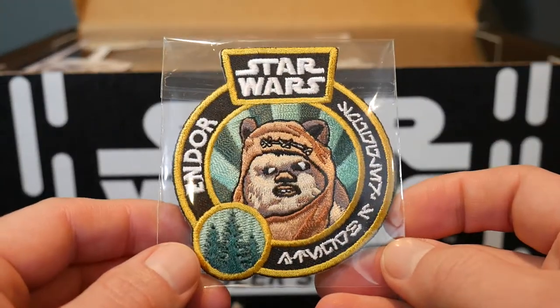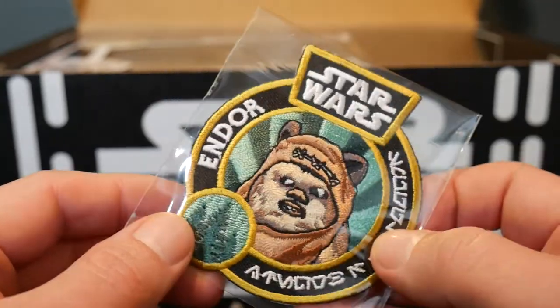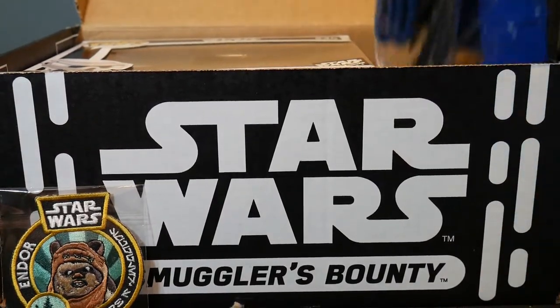We've got a little patch, which looks like it's got an Ewok on there. Endor, of course — that's Return of the Jedi, right? And we've got... looks like we've got socks.